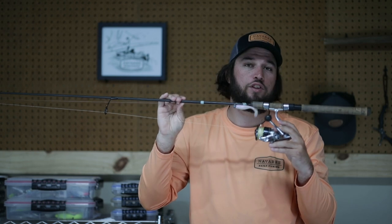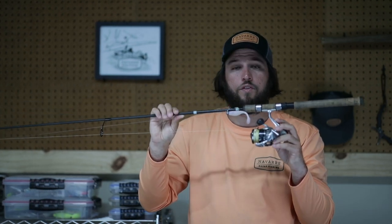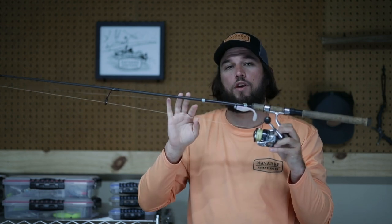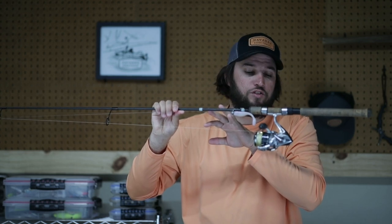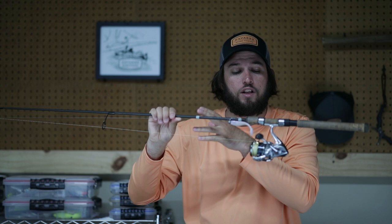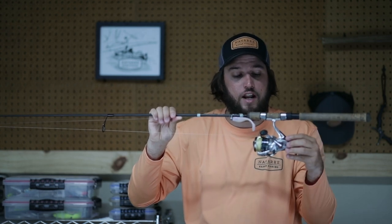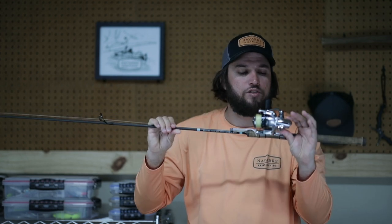You can also throw a zoom fluke or any other weightless fluke or lure. This is a three-inch soft plastic lure with a quarter-ounce jig head on it, and it's really all you need when targeting these redfish. There are a ton of different rod and reel manufacturers on the market and they all make great products. This is a G. Loomis E6X — we supply them to all our clients. This is a Shimano Stradic; it's also a great product and we don't have any issues with them.